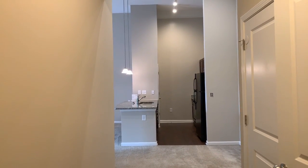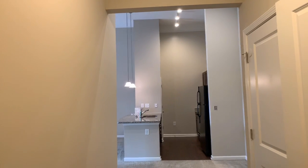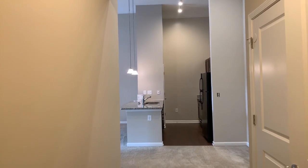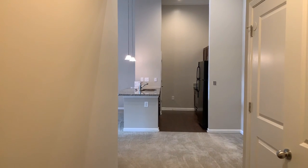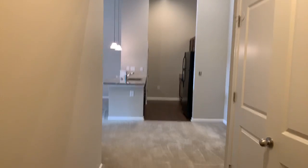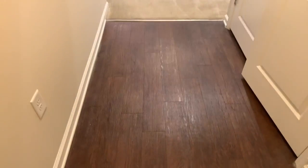Hi Alex, this is Amy. I am here in your future apartment, hopefully. Maintenance is still finishing up a couple of things but overall it looks like it's just about done and ready, so I thought I would take this video for you to show to the missus. I'm standing right by the front door.